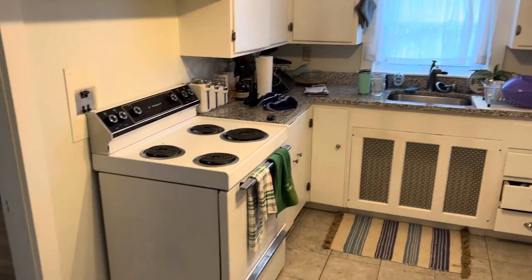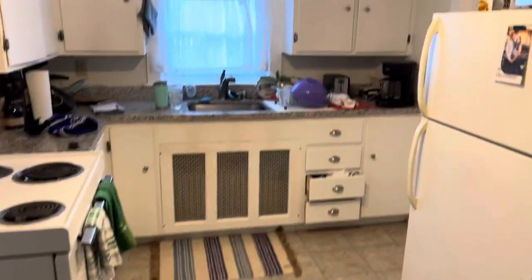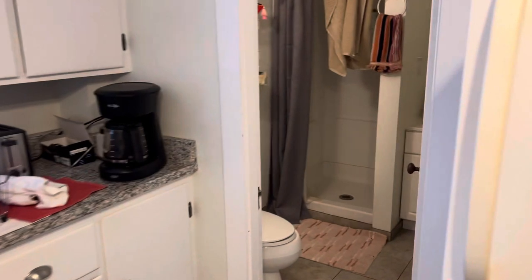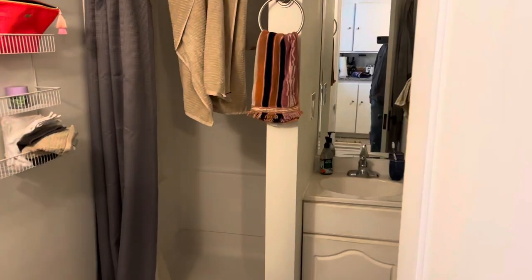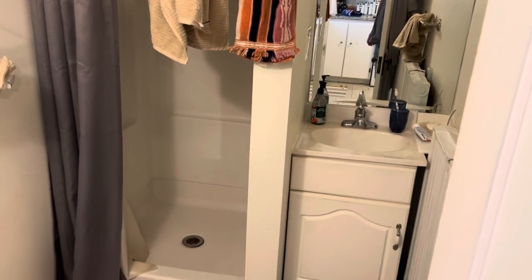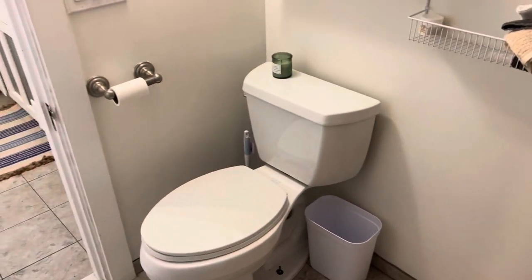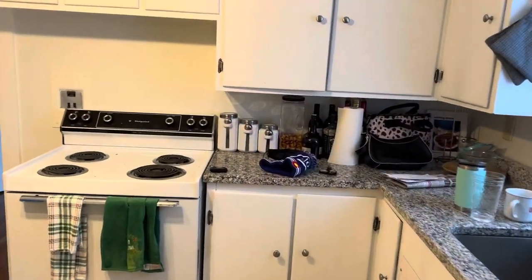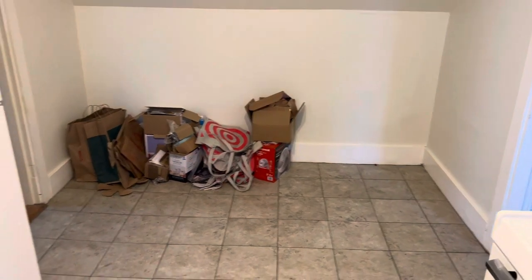Electric range. Refrigerator. And off the kitchen is the bathroom — stand-up shower stall, toilet vanity. A little room for a small table if you had one.